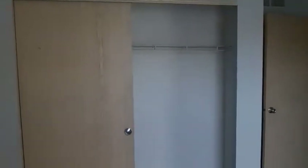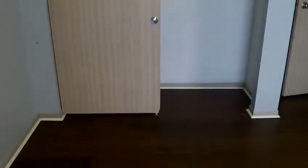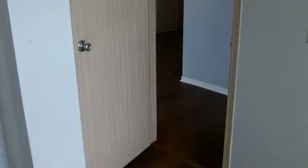We're here in the first bedroom. As you can see, there is a lot of natural lighting coming into the home. It has a nice size closet with side-by-side doors. The whole first floor is all wall-to-wall hardwood flooring — this is absolutely beautiful flooring.